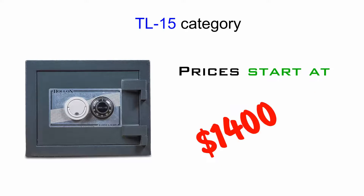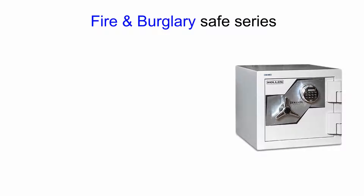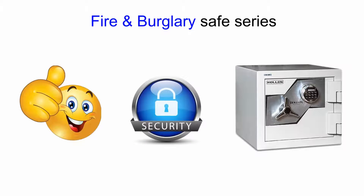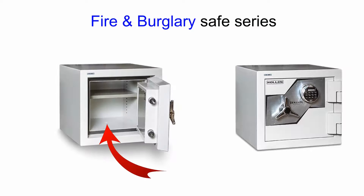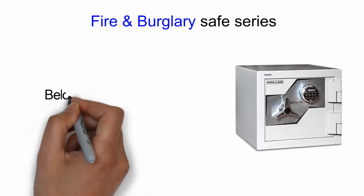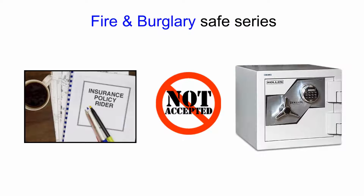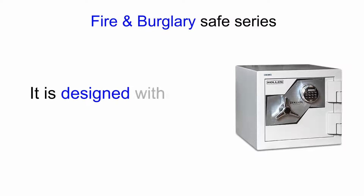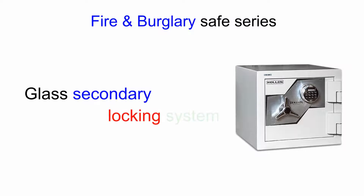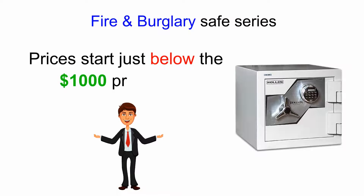Prices start around the $1,400 price range for our smallest model. Next in line is our fire and burglary safe series. Fire rating is the same at a two-hour rating, and the security is fine for most residential and even commercial environments. It also bolts to the foundation. This is the first line of defense in safes that is just below the TL-15 rating. Some insurance rider policies may not accept this level of security, however, because it does not have that TL rating. It is designed with two layers of steel and a fireproof barrier, along with a glass secondary locking system very similar to the TL-15. Generally, these prices will start just below the $1,000 price range.